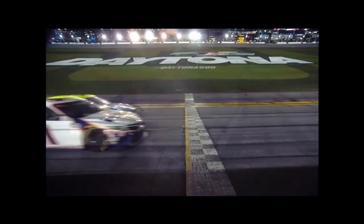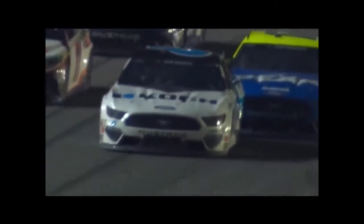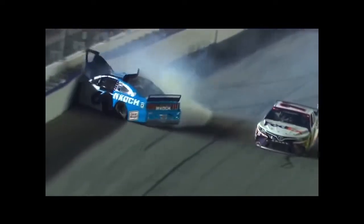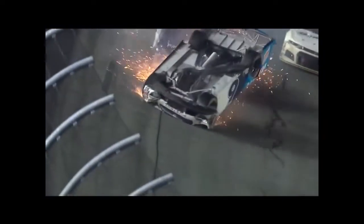Here is the second closest finish in Daytona 500 history. Denny Hamlin the winner — this time it is Ryan Blaney finishing second. Blaney tried the top side, tried to get low. Ryan Newman goes around and the car goes to its roof, with Corey LaJoy picking it up and over.